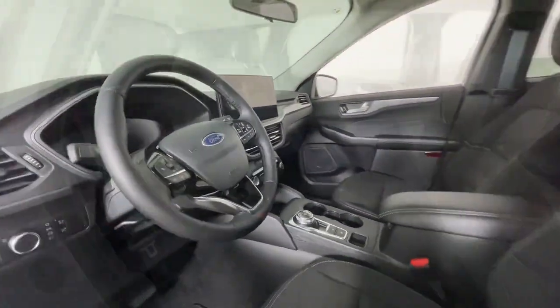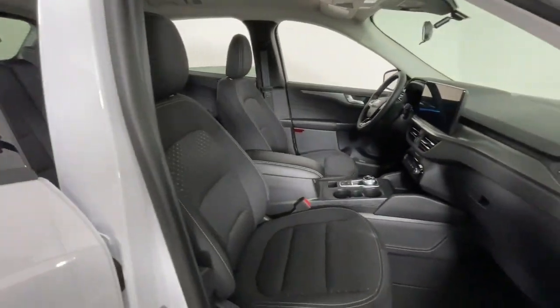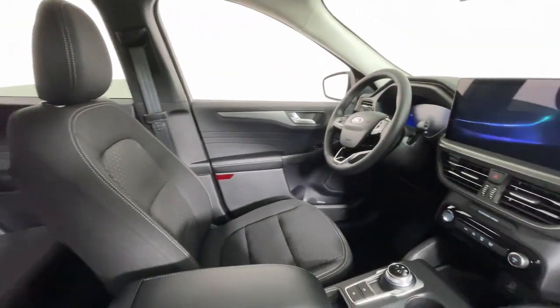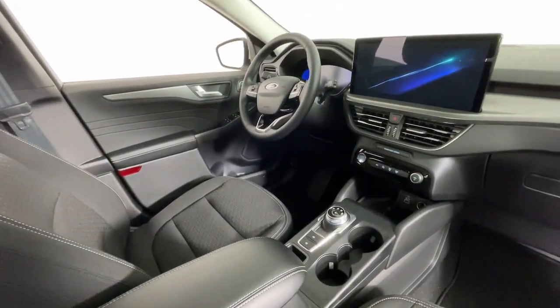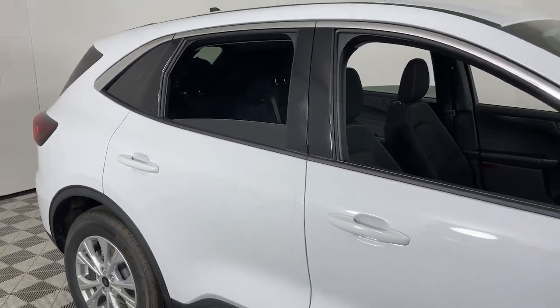The following are some of this vehicle's highlighted options: heated steering wheel, 360-degree view car camera, wireless charging station, navigation system, keyless entry, backup camera, premium sound system, power liftgate, power passenger seat, and adaptive cruise control.